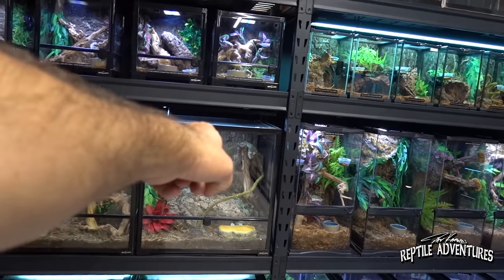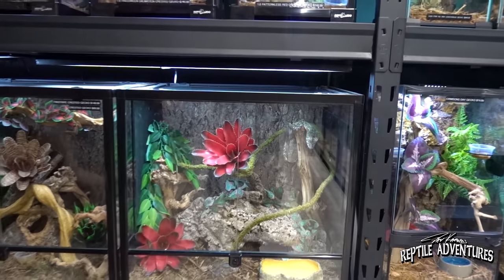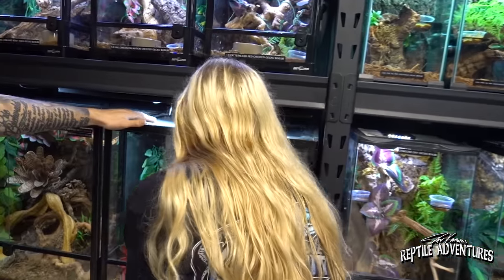One animal that immediately catches the eye is the Uroplatus — a pair of giant leaf tail geckos. This is Madison, a staff member at Cold-Blooded Kingdom, who is holding one of them.